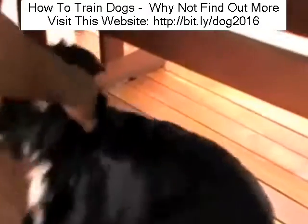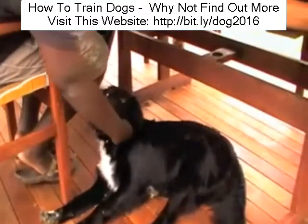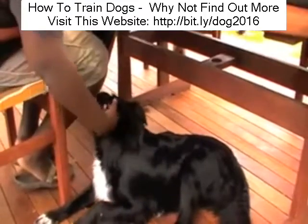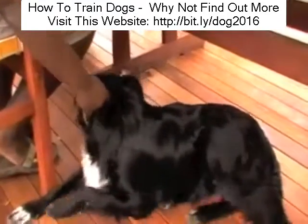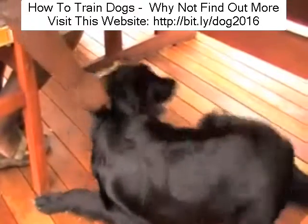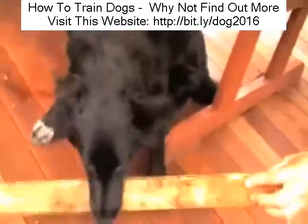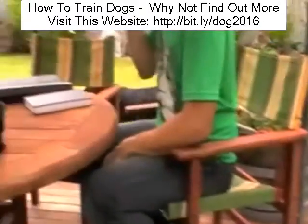Here we are a little bit later on in the consultation and Kenai is chewing the table again. This is one of the big issues with Kenai — he's been chewing the table for several months, so it's a habit that's going to take a few hours at least to break. All we do is move him away very quietly and calmly. We don't give him any attention by speaking to him and we simply redirect him back onto his stick. Look how quickly he trots off with it this time.